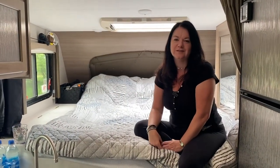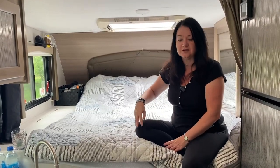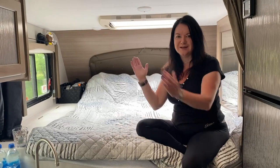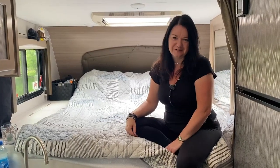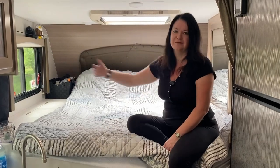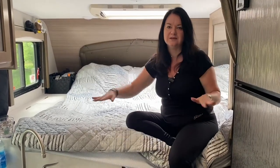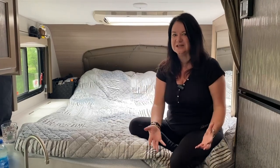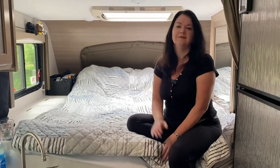The Winnebago Travato 59GL had a Murphy bed, which was convenient for storage underneath, but it was very narrow — my partner and I slept head to toe. In the camper we have a queen-size bed with lots of room in every direction and we can sleep in a normal position. Other B-classes have twin beds or electric sofa beds that you have to set up each night and break down each day, whereas this bed is permanently set up.